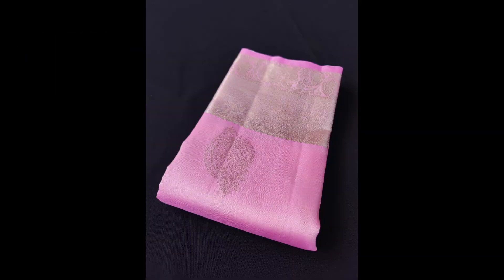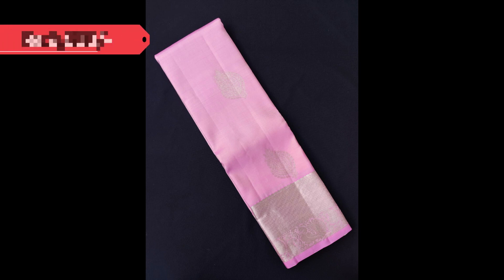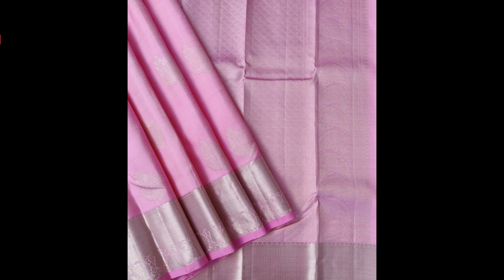Next one is a light pink Kanjivaram with silver zari weaving in the border as well as in the body buttas. This saree is priced at 9,500.